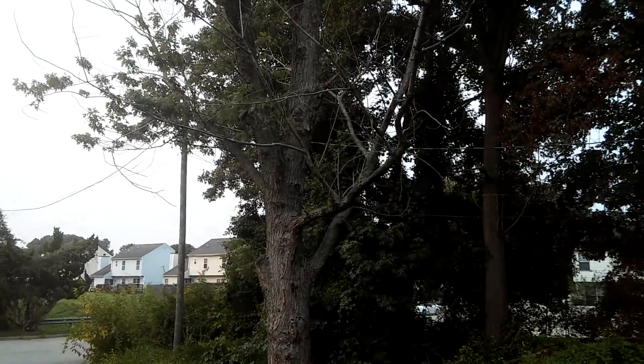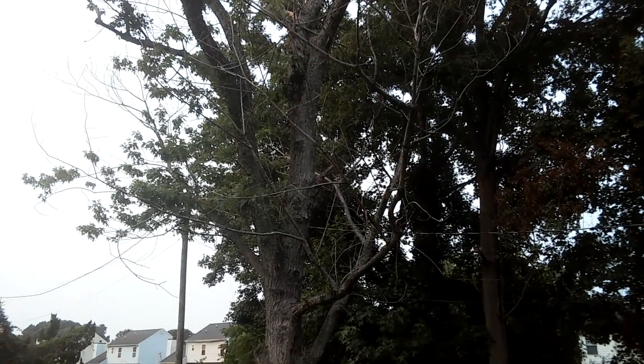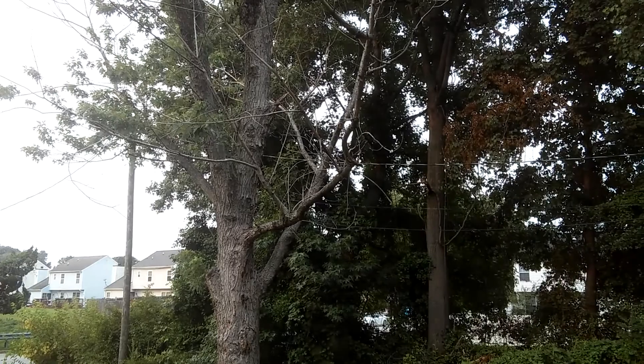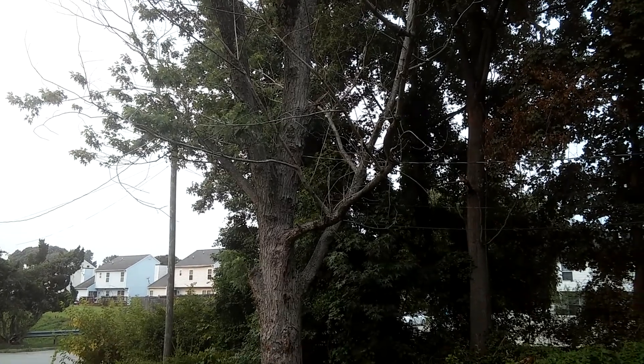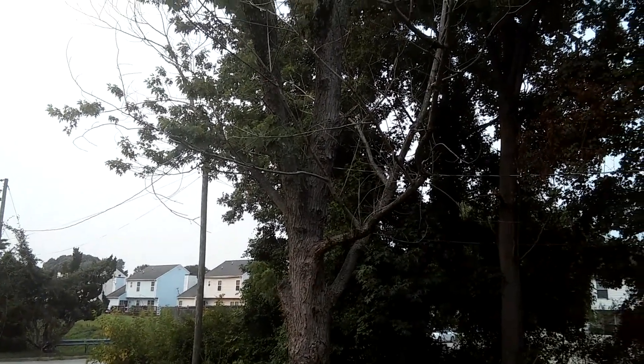I didn't see any chemtrails today. But what I did notice in my yard is this tree. You notice how it's dead on one side and it's flourishing alive on the other.